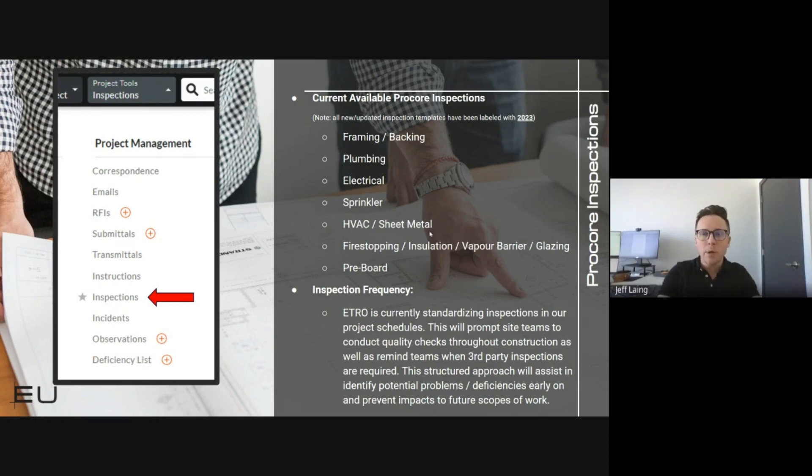Most people know where to find the inspection tool in Procore. If you look at the diagram on the left side of your screen, it's under your project tools, under Inspections. That's where you'll find all of our new inspections. One thing to note: any new inspection will have the number 2023 next to it, to differentiate between older inspections still in older projects and all the new templates currently available that will be uploaded into all of our new projects.